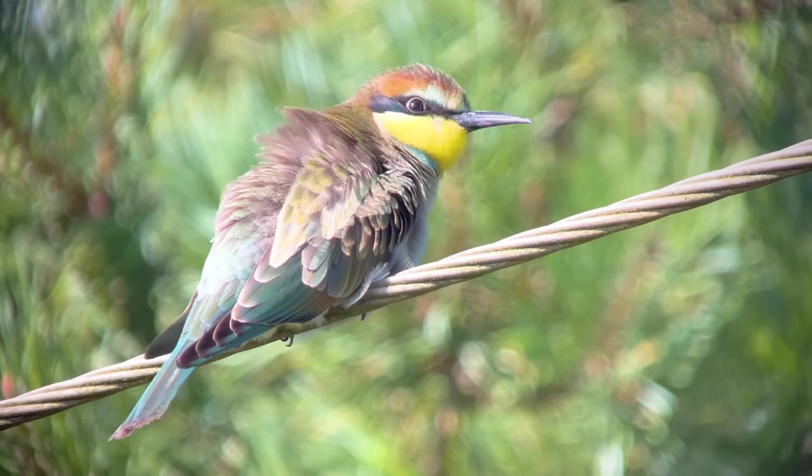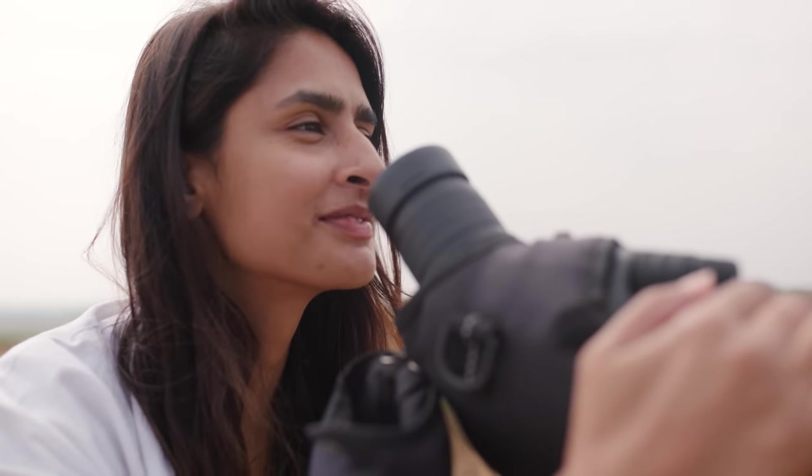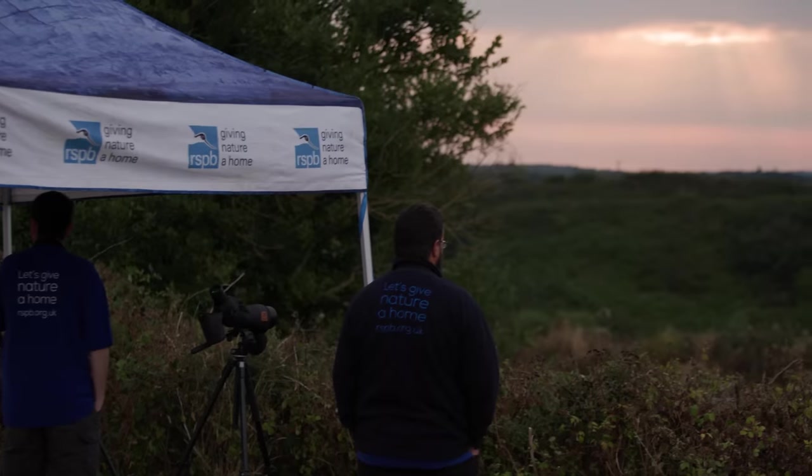Bee eaters are full of surprises, and no one can predict when or where they're going to turn up next. We've had them in Cumbria, the Isle of Wight, and now Norfolk. But what is certain is that the RSPB will always be ready to spring into action and protect these really quite special birds.